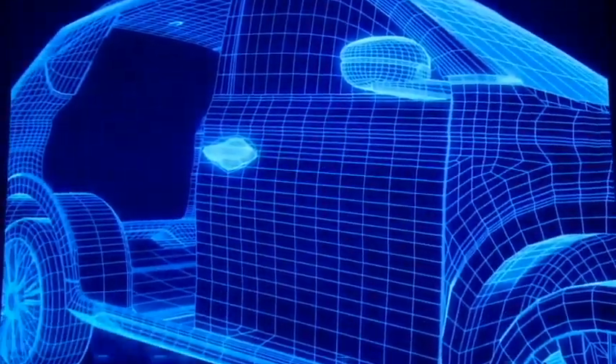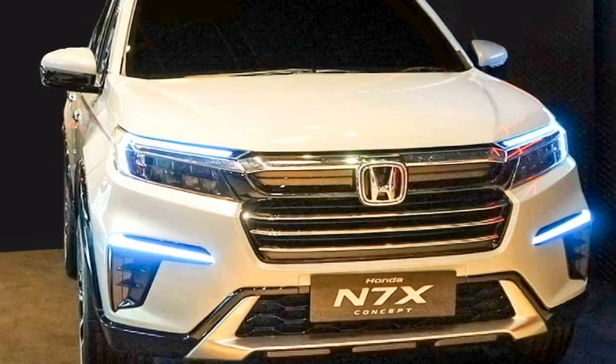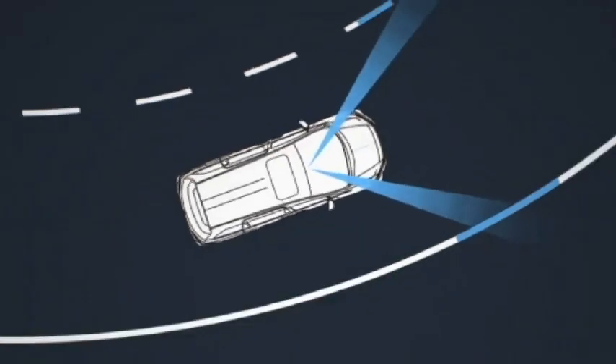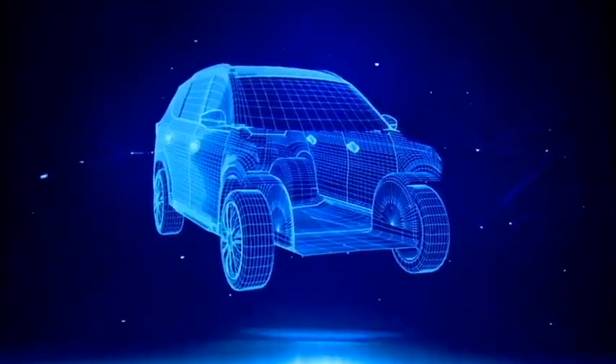The new Honda N7X is expected to be equipped with a number of standard safety features including ADAS — Advanced Driver Assist Systems — ABS with EBD, electronic stability control, hill assist control, engine immobilizer, tire pressure monitoring system, speed-sensing auto door lock, traction control, brake assist, and multiple airbags.